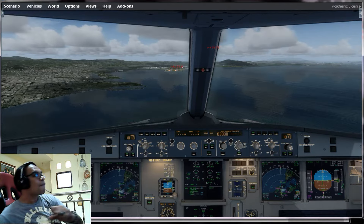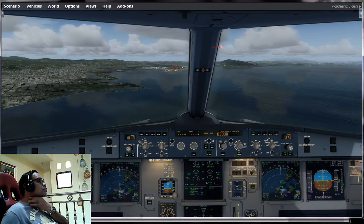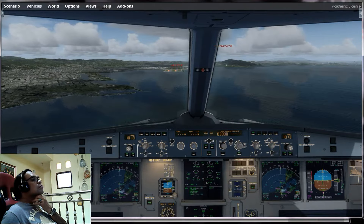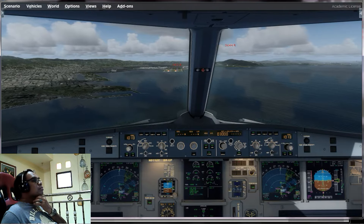Gear down, gear down. Citrus 348, runway 2Q right, 000. 000, 2Q right, Citrus 348.